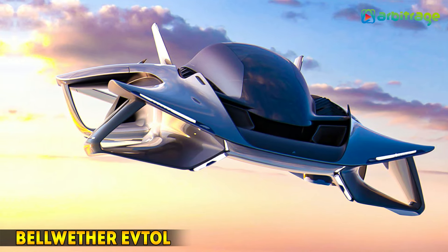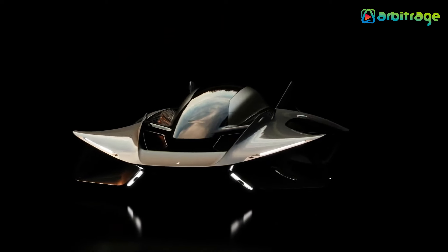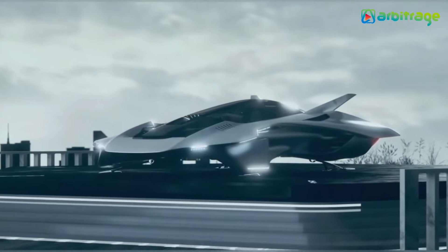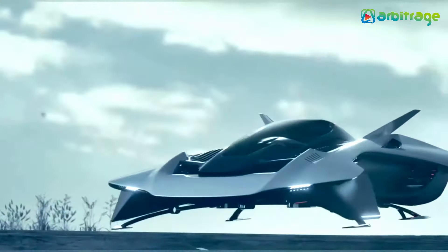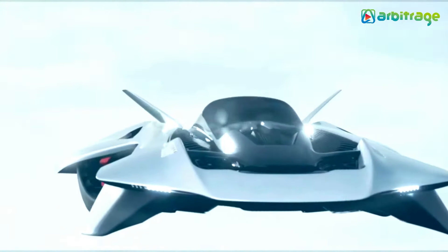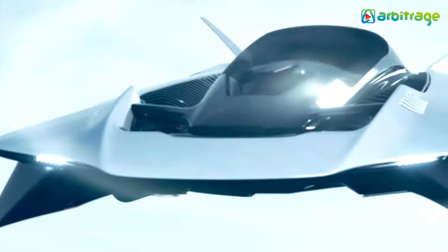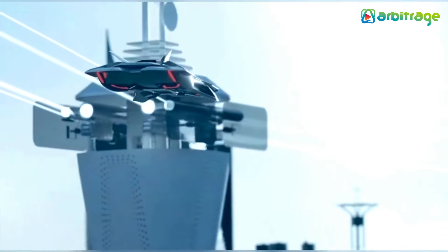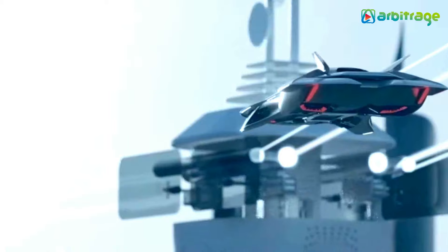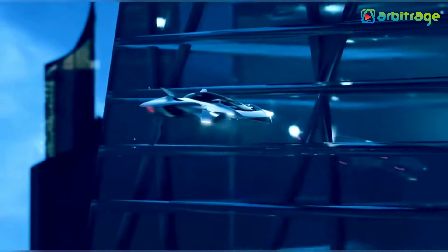Number 2: Bellwether eVTOL. Introducing the Bellwether Antelope, a futuristic eVTOL aircraft that's set to revolutionize urban air travel. This innovative vehicle, with its jet fighter-like canopy, provides passengers with an unobstructed 360-degree view. The Antelope is not just an electric vertical takeoff and landing eVTOL aircraft — it's also eco-friendly.